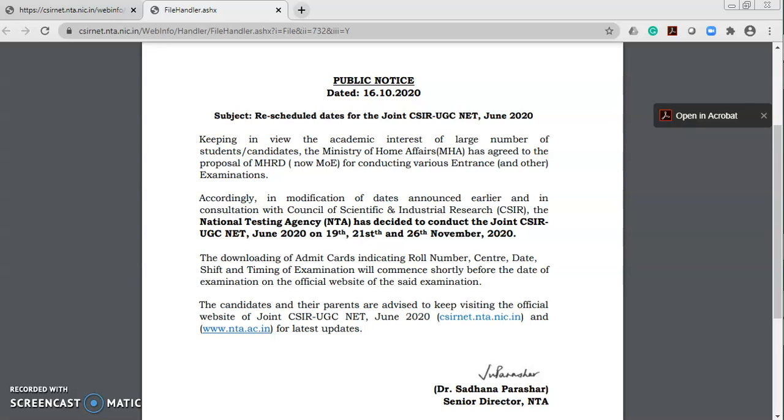The National Testing Agency has decided to conduct the joint CSIR UGC NET June 2020 on 19th, 21st, and 26th November 2020. The download of admit cards indicating roll number, center, date, and shift timing of the examination will commence shortly before the date of the examination on the official website.